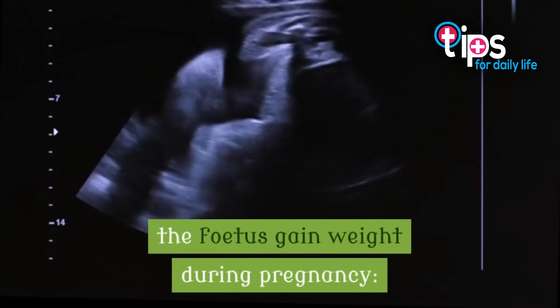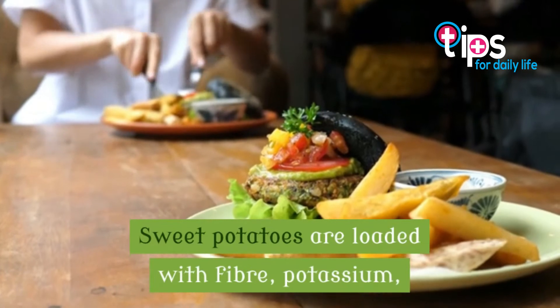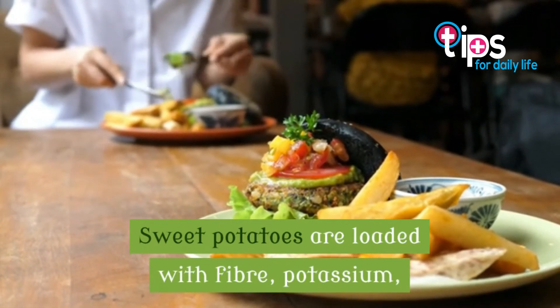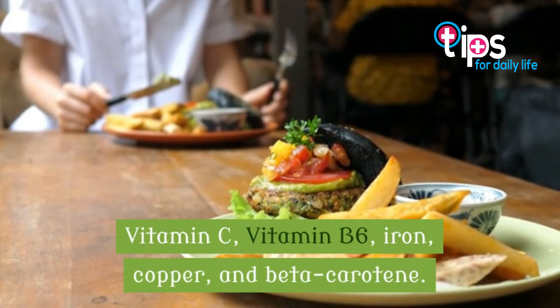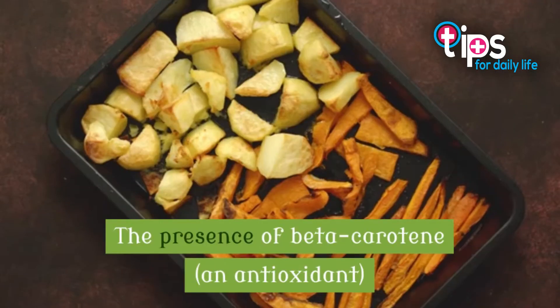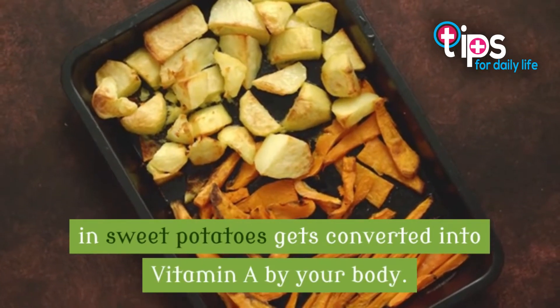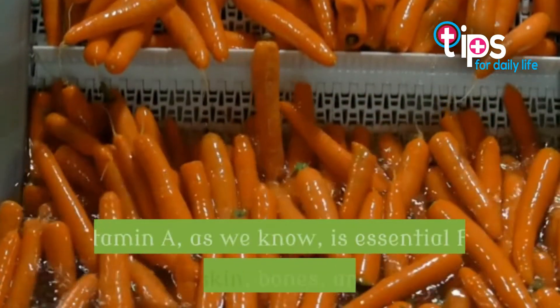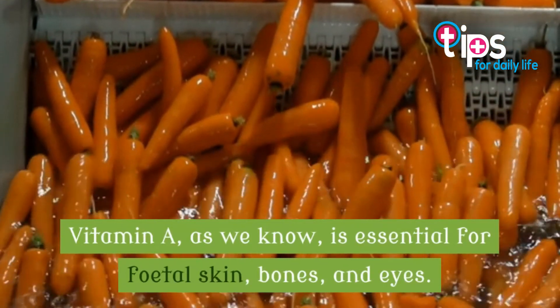1. Sweet Potatoes. Sweet potatoes are loaded with fiber, potassium, vitamin C, vitamin B6, iron, copper, and beta-carotene. The presence of beta-carotene, an antioxidant, in sweet potatoes gets converted into vitamin A by your body. Vitamin A, as we know, is essential for fetal skin, bones, and eyes.